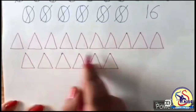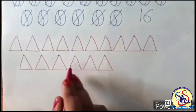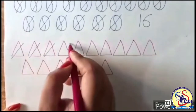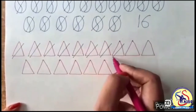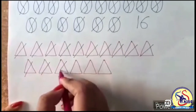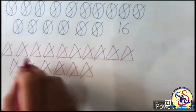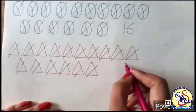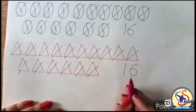Now see, these are triangle shapes. Let's count these shapes one by one: 1, 2, 3, 4, 5, 6, 7, 8, 9, 10, 11, 12, 13, 14, 15 and 16. There are 16 triangle shapes. 1 and 6 makes 16.